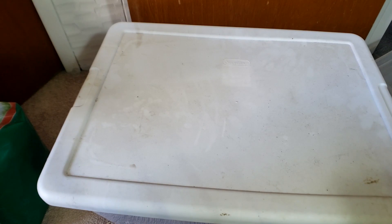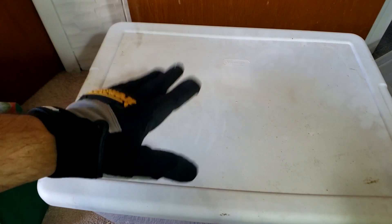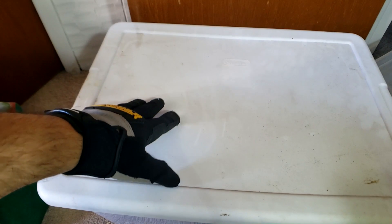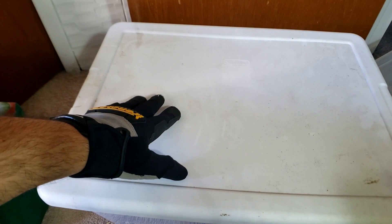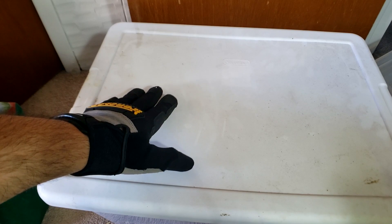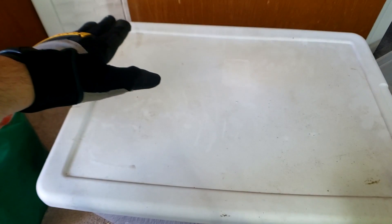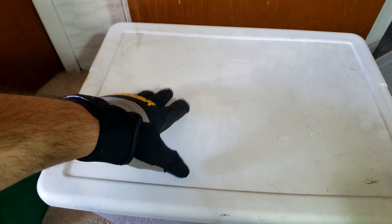I had to sterilize and set up his tank. The people who surrendered him - I can't say enough good things about them. They just realized they were a little in over their head due to certain circumstances. These are not bad people, not people purposely mistreating this tegu. They went out of their way to make sure they were surrendering to a good home. They did the right thing.